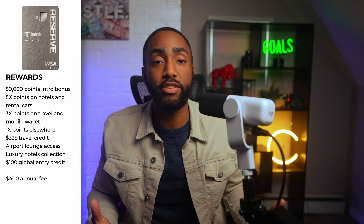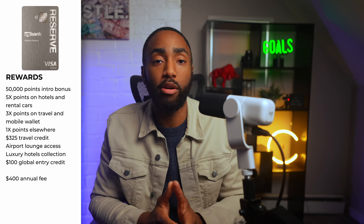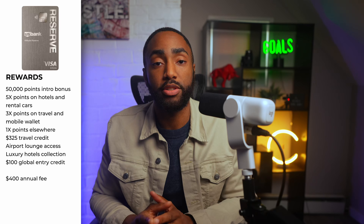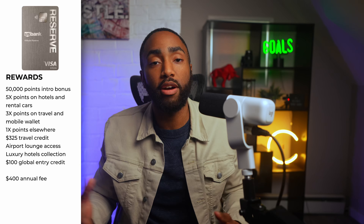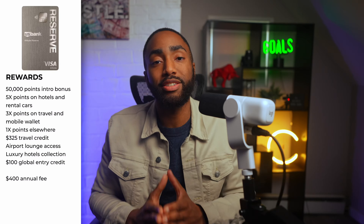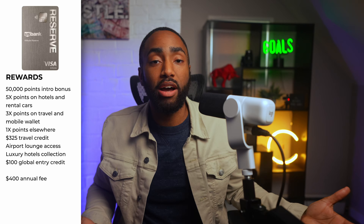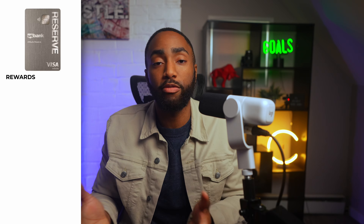With this card, you earn 50,000 points after spending $4,500 in the first 90 days. You earn 5X points on prepaid hotels and car rentals booked directly in the Altitude Rewards portal, 3X points per dollar on eligible travel purchases and mobile wallet spend, and 1X points per dollar on all other purchases. The main perk is an easy-to-use $325 travel and dining credit to help offset the $400 annual fee. This covers airfare, hotels, rental cars, plus dining expenses like restaurants, takeout, and food delivery. As expected, you also get airport lounge access, the Luxury Hotel and Resort Collection, and TSA PreCheck or Global Entry credits.